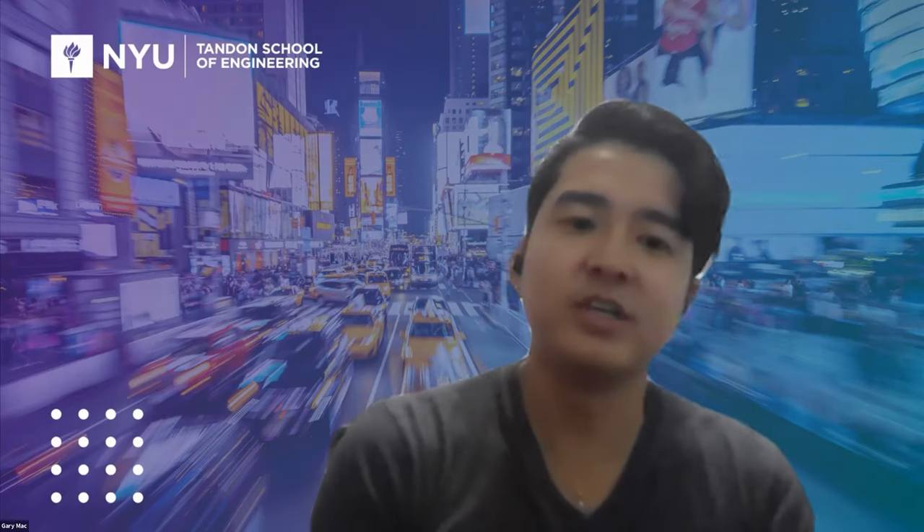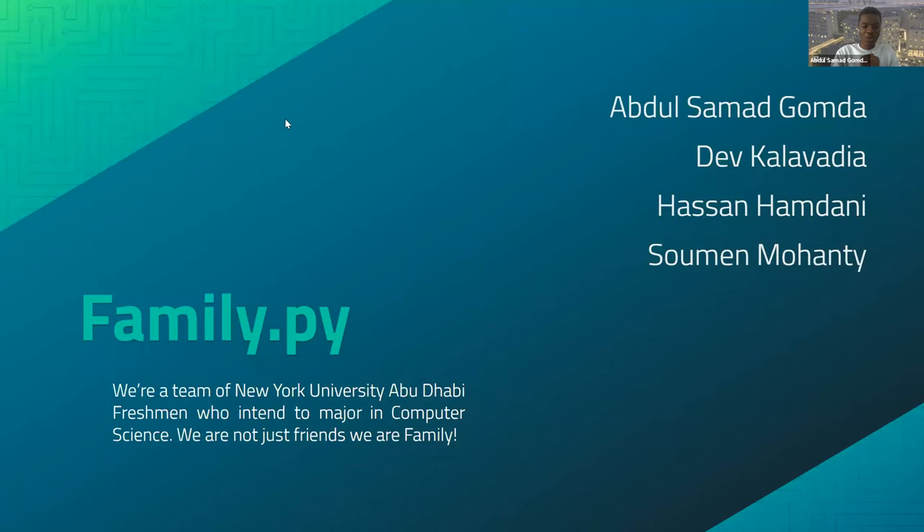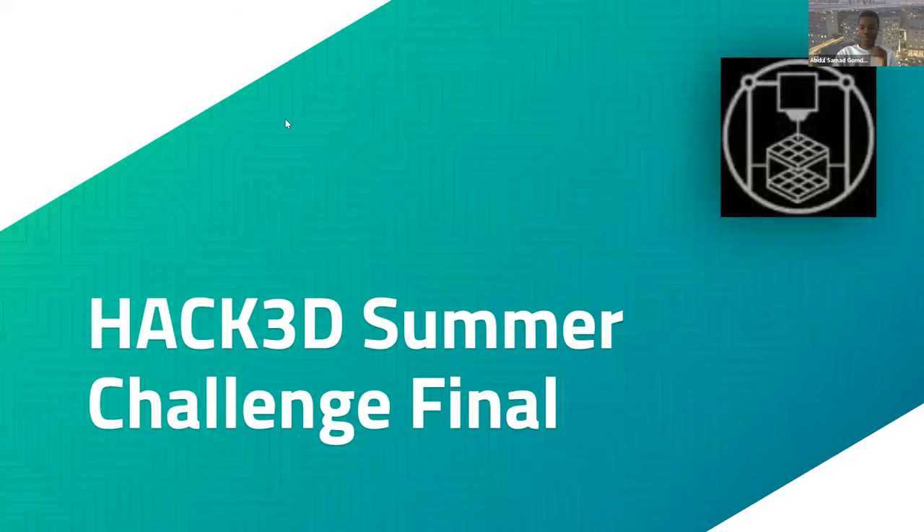The first team can go ahead and share your screen and you may begin. Thank you. Our team is family.py, and we're a group of four NYUAD freshmen who are all planning on majoring in computer science. My name is Abdul Samad, and my teammates are Dev, Hassan, and Suman.